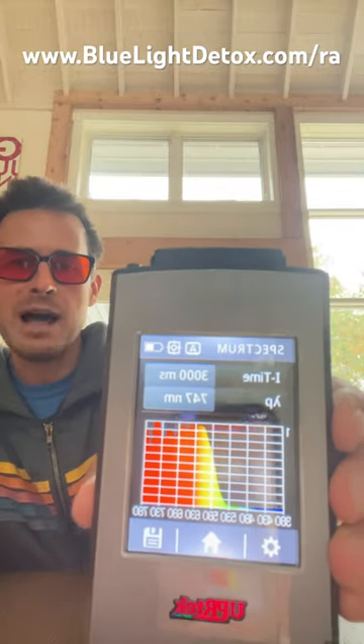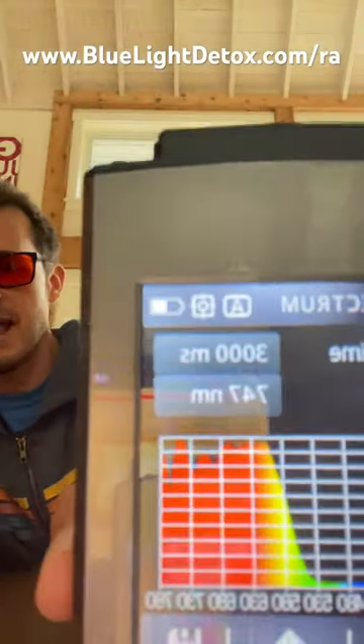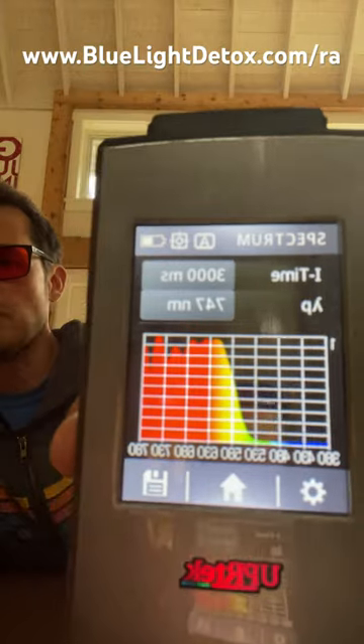Great frames, great deep orange lens, which is a sign your blue blockers most likely work. And look at that — they take away all the blue and a lot of the green. bluelightdetox.com/raw.